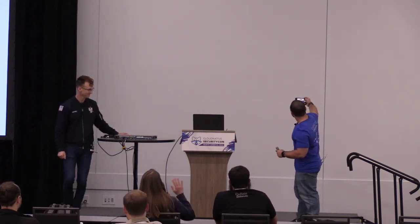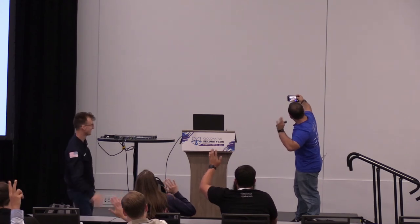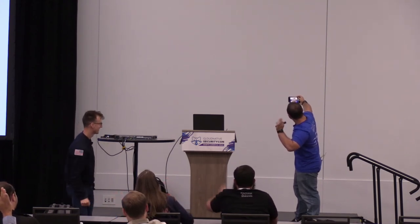Any other questions? Cool. Before we wrap up — smile and say cheese and wave for my kids! Cheese! All right, thank you very much. Hope you enjoyed the conference — this is the last session of the day, so thank you all.